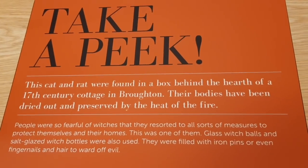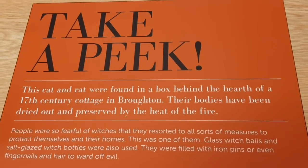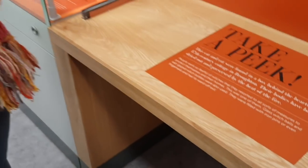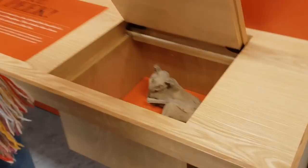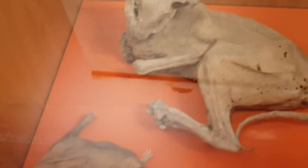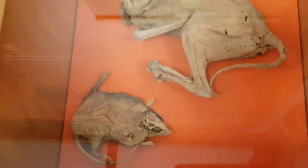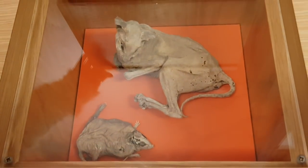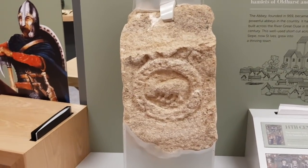This cat and rat were found in a box behind the hearth of a 17th century cottage. Go on, are you going to open it? Are they in there? I don't know. Have a look. Oh, how amazing. It's dead. What is it? A cat and a rat, I think. It's Tom and Jerry! That's quite special, Mazzy.